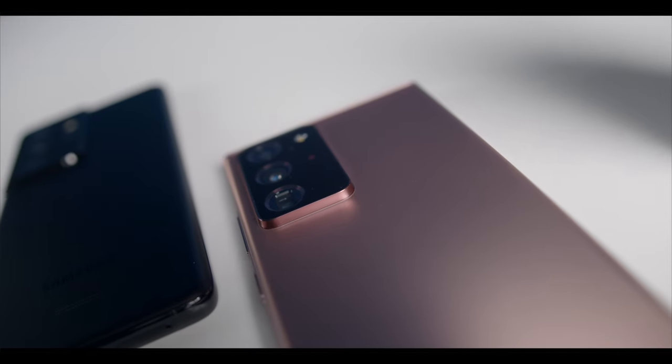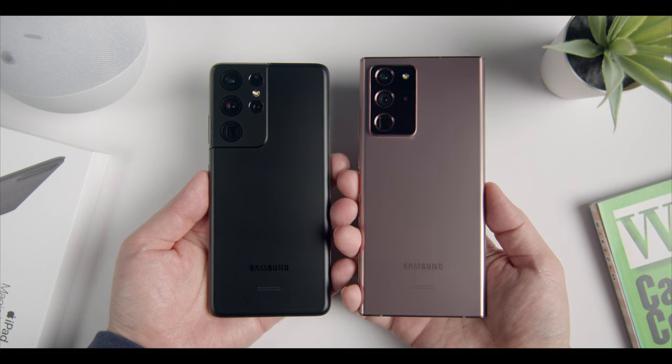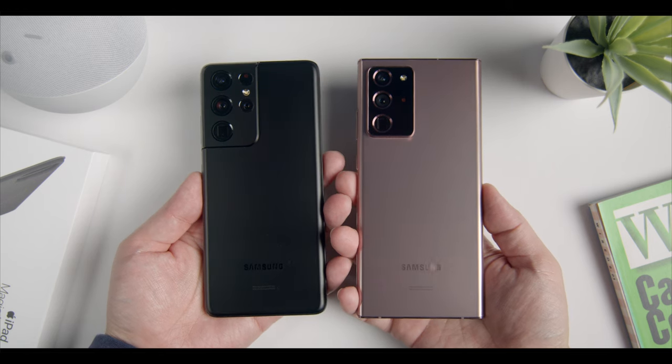Ultimately, when it comes to look and feel, both phones are fantastic and probably the best-looking, best-put-together devices available today. To me, it's pretty clear that Samsung borrowed a lot of design cues from the Note 20 Ultra, and I think it's neck and neck with the S21, despite it being an older device.